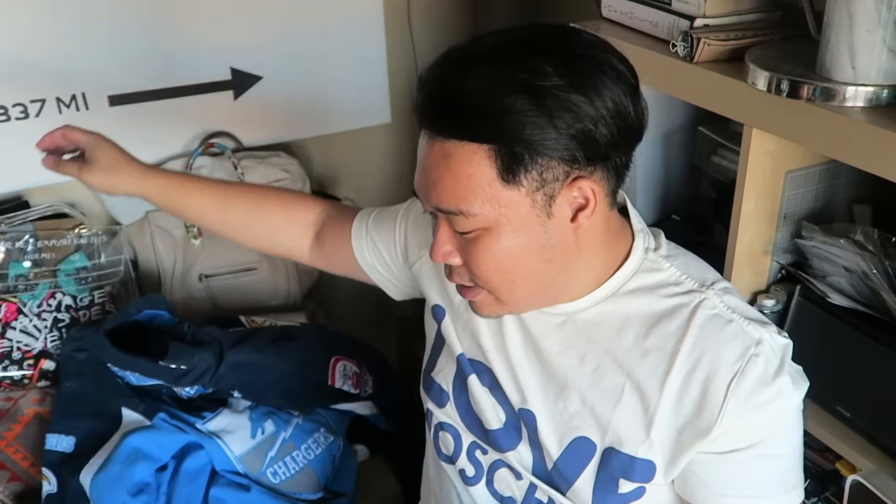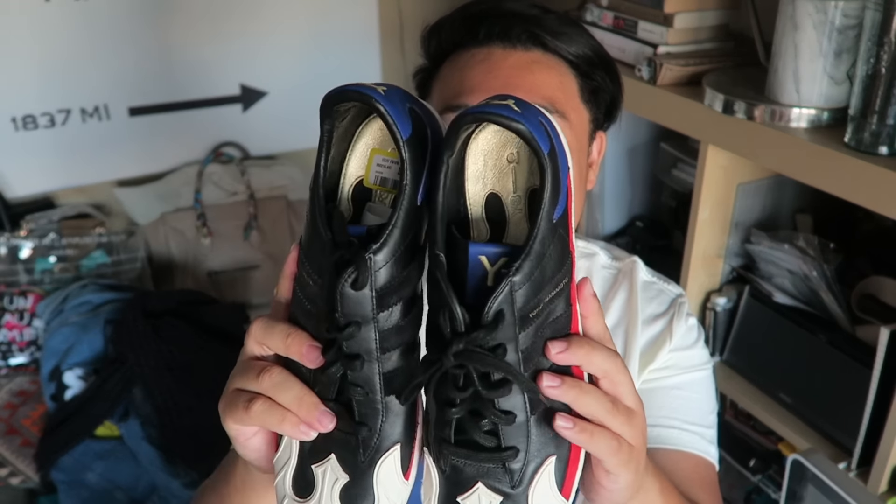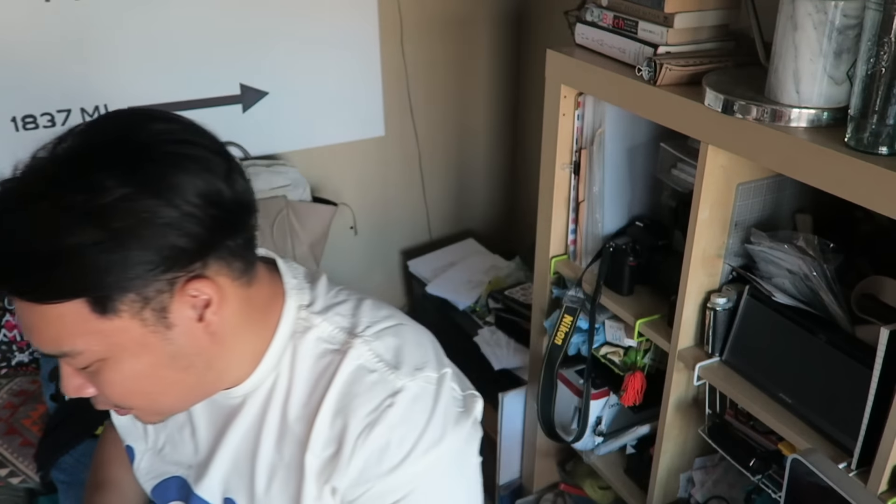I also found these Y3 shoes, which I'm super-duper excited about. These are Yohji Yamamoto Adidas — when they partnered together. These were a little bit expensive at $60, but I think they're totally worth it. They're practically not used — there's a little bit of yellowing on the white parts and they've been worn maybe a handful of times. They're a little dirty on the bottom but not even really that bad. If I clean them off they'll look brand new. I've been wanting some Y3s for quite some time, so I'm super excited.